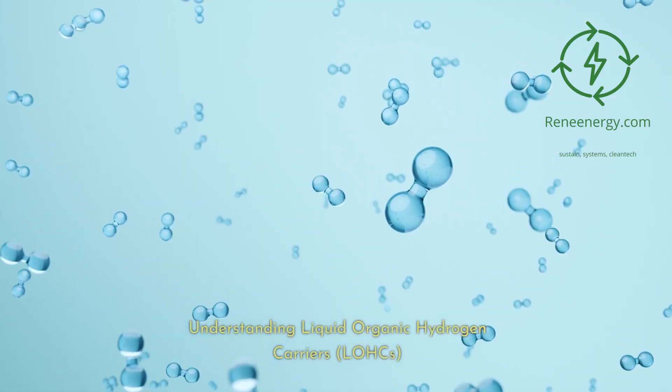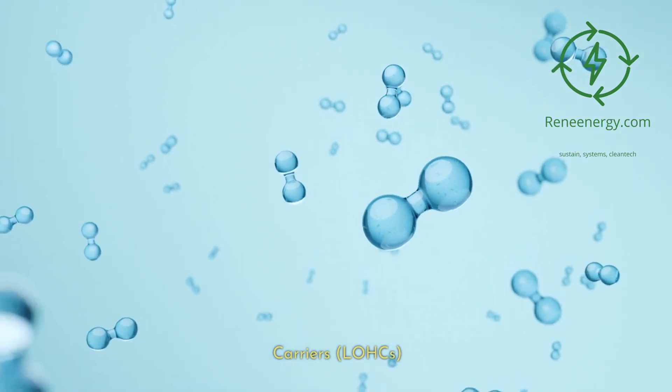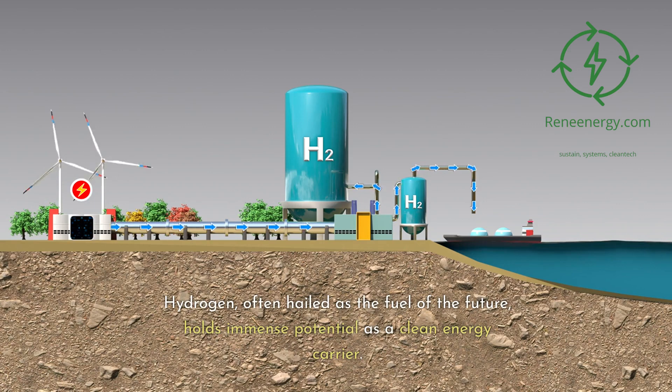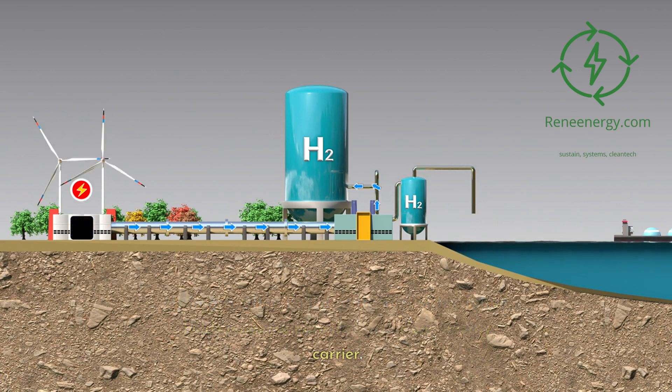Understanding Liquid Organic Hydrogen Carriers, LOHCs. Introduction to Hydrogen as a Clean Energy Source. Hydrogen, often hailed as the fuel of the future, holds immense potential as a clean energy carrier.